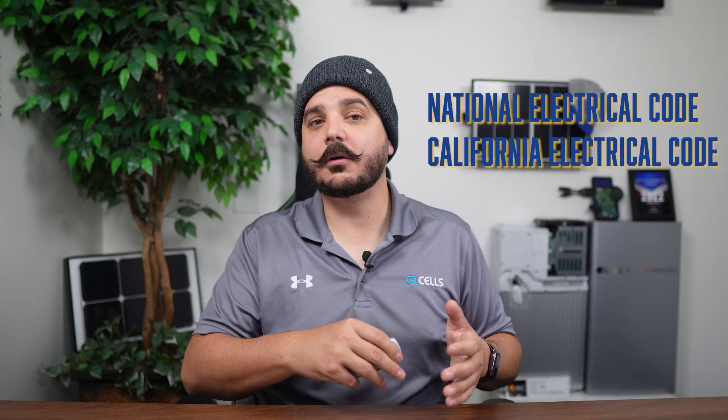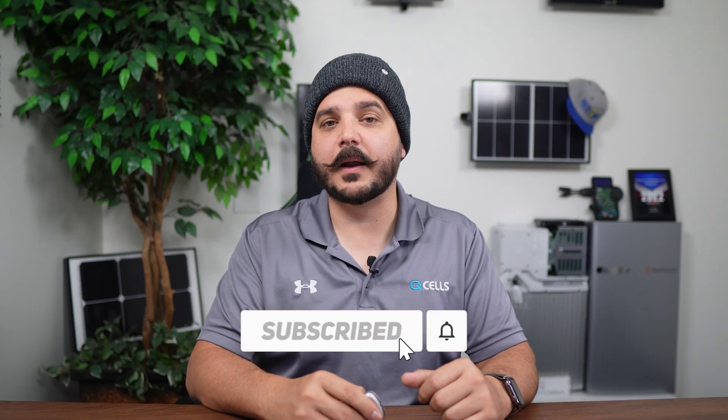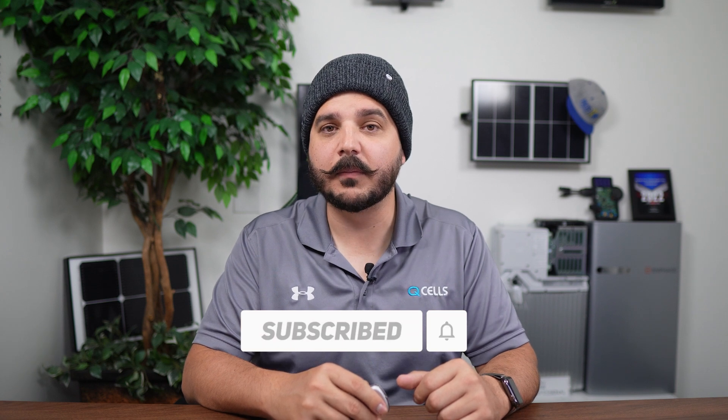There are a lot of changes going on right now to the National Electrical Code and the California Electrical Code, the one we deal with the most. Many of these changes are actually making it harder for companies like ourselves and homeowners in our area to become grid resilient. I'll be doing a more in-depth video on this later this year, so be sure to subscribe to the channel so you can stay informed because it's really valuable information.